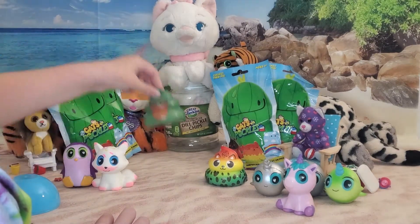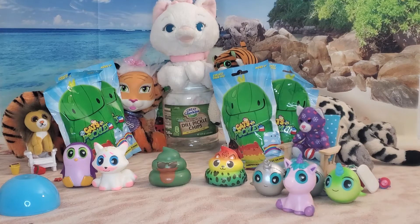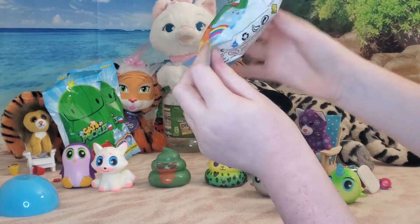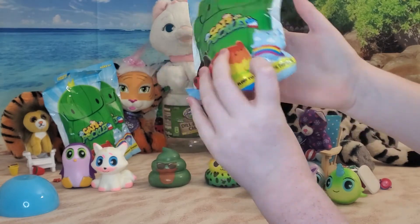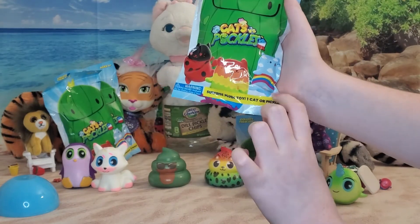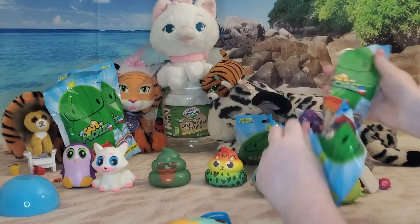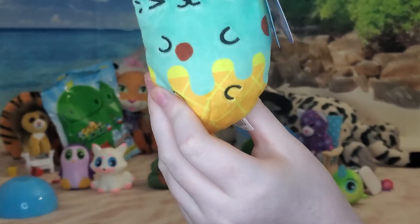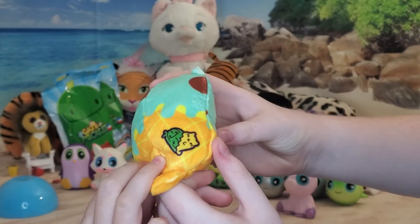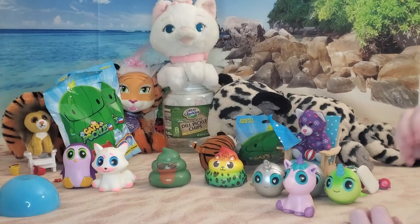Now on to our other little blind bags - Cats versus Pickles! Which one are you for, Piper - cats or pickles? Cats! I wanted just a rainbow paint one or the sky with a rainbow. Open it up - it's a cat! It's like a bean bag - it's an ice cream cone cat! Look at the booty. It's got a pickle and a cat. It's mint chocolate chip! He's my cat.